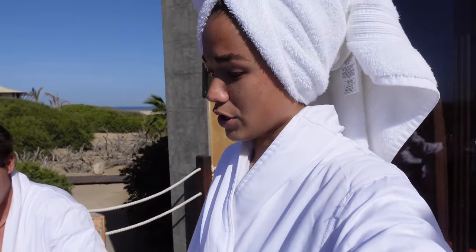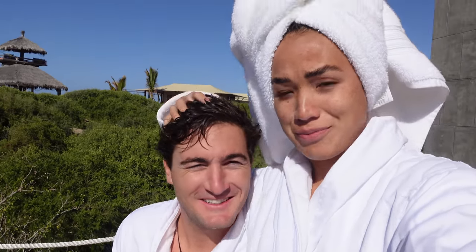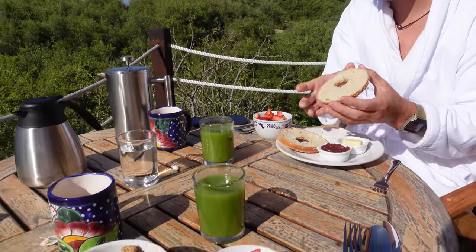We are both currently in our very fluffy robes, absolutely living the dream, enjoying the sun on our faces. We're going to eat our breakfast and I'll check in with you guys later.